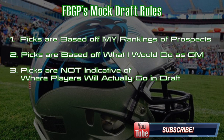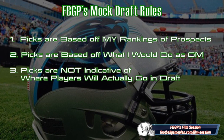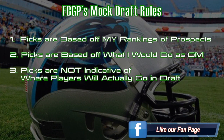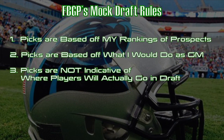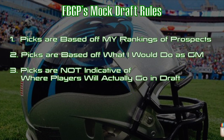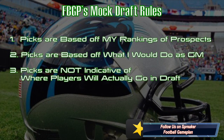First, let's take a look at the mock draft rules. Number one, these picks are based off what I would do as the GM of the football team and what I believe the team needs are. And second, these rankings are my own personal rankings, which you can find on our website at footballgameplan.com/nfldraft. This is not indicative of where I think these guys will actually go in April's draft.